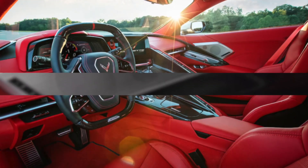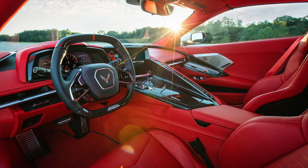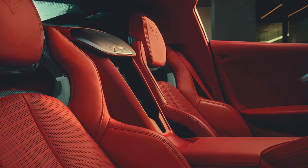The Z06 also features hand-wrapped leather interior options, including the all-new, available, fully-trimmed interior in Adrenaline Red.